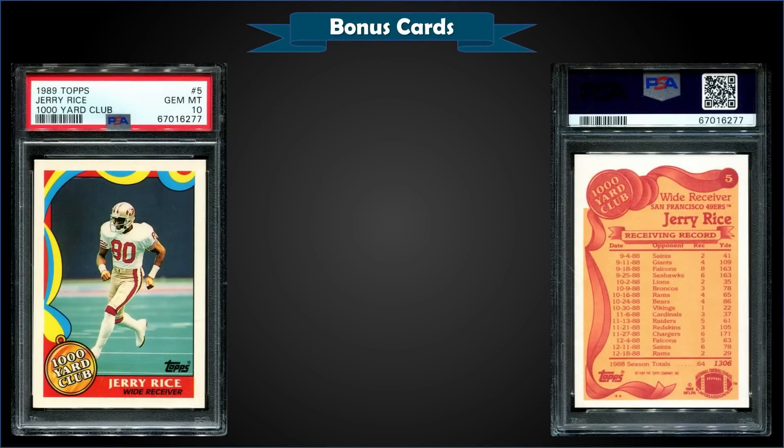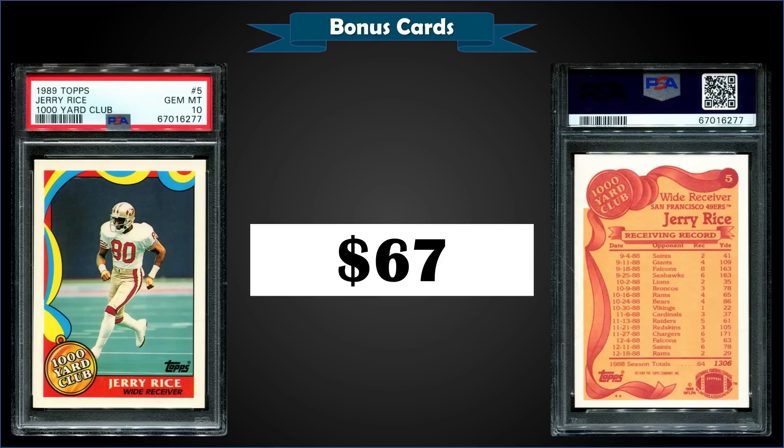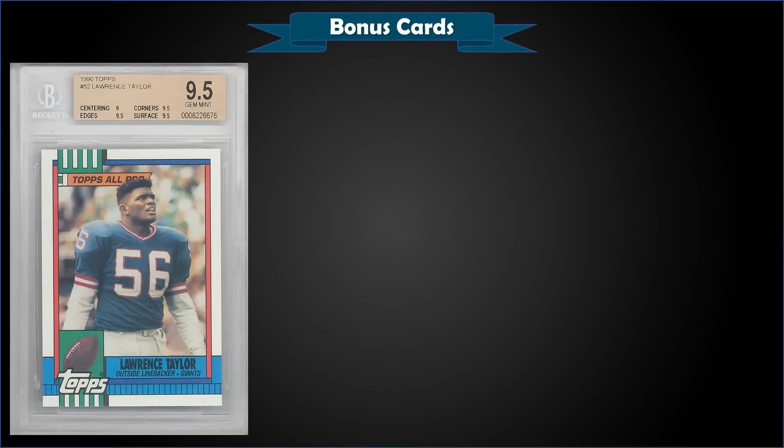From 1989 Topps, we have the Jerry Rice 1,000 Yard Club insert graded Gem Mint PSA 10. This card sold at auction for $67, and in a Gem Mint slab it's a low pop of only 45. The 1,000 Yard Club glossy inserts were inserted one per pack.